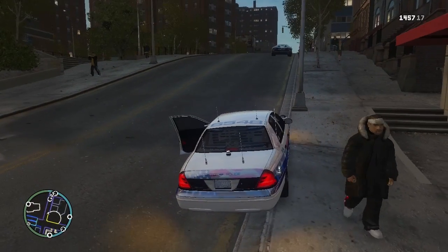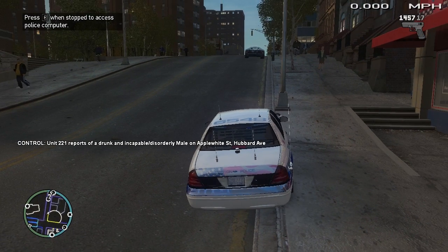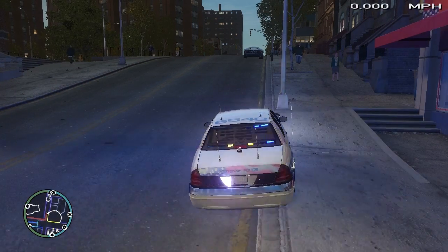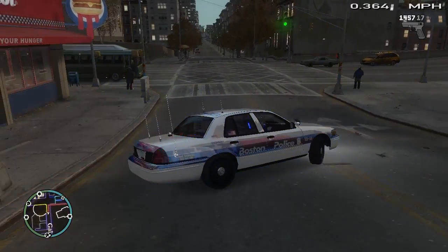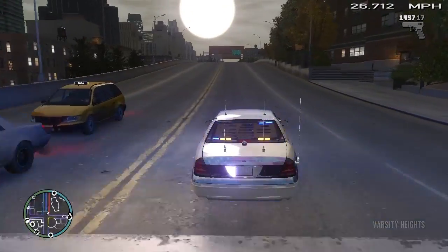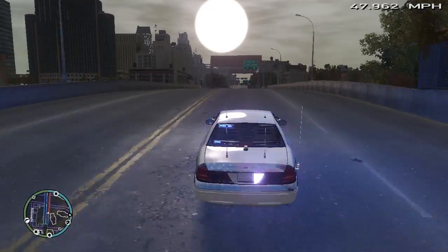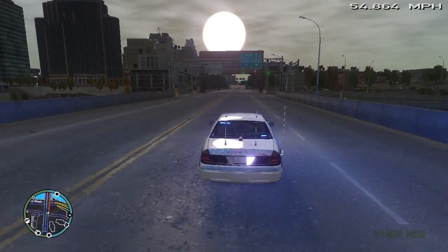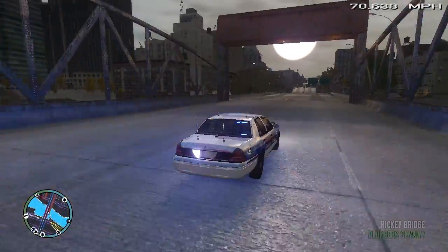Now we have reports of an intoxicated male on Apple White. He is disorderly, so I'm going to go ahead and run code three to that. All right - incapacitated, disorderly male is all the details I have at this point.